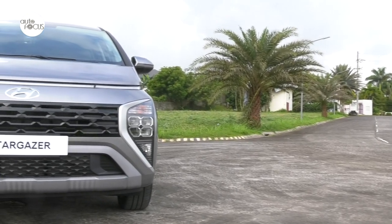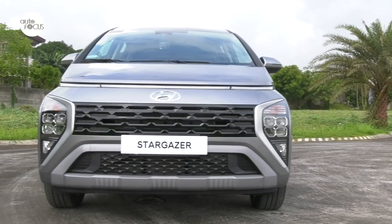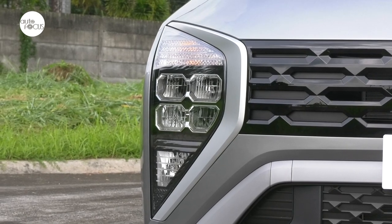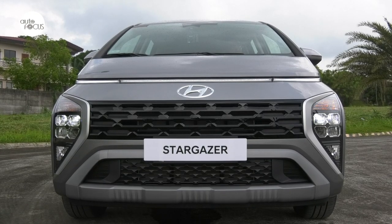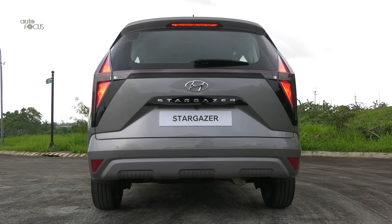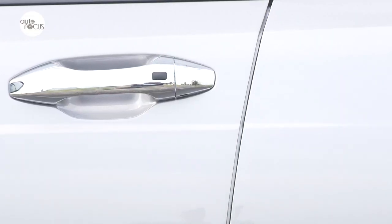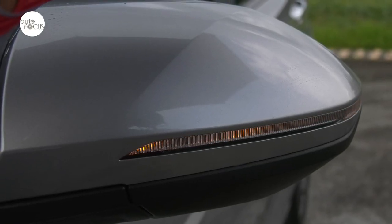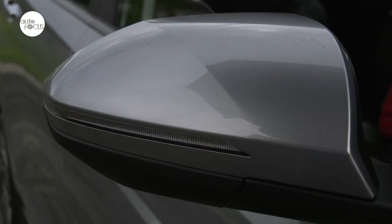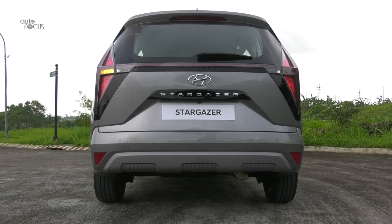The Stargazer arrived looking like it came from the future or from space, with a unique design and placement of the headlamps, daytime running lights, and fog lamps. The headlamps in the 1.5 GLS Premium IVT are LEDs and feature auto-light control. Also looking quite futuristic are the rear combination lamps using both LEDs and bulbs. The top-of-the-line Stargazer features chrome outside door handles, body-color rear-view mirrors with turn signal lights and electric folding function, a rear spoiler with high-mount stoplight, and a shark fin antenna.